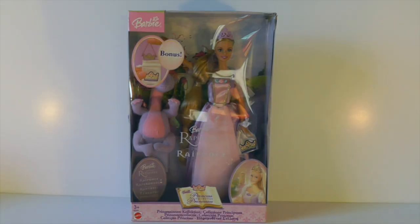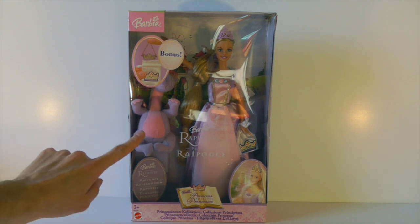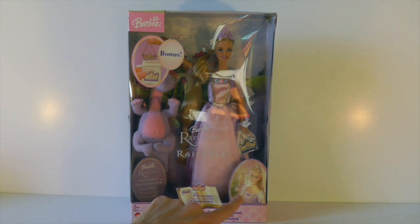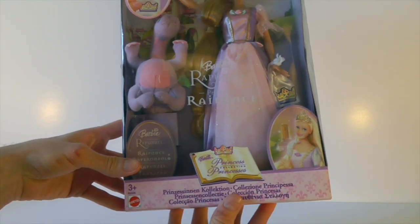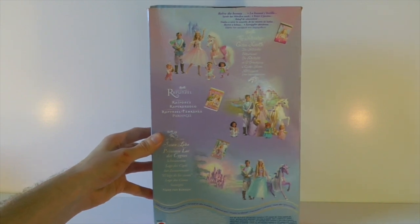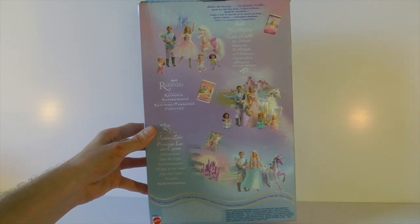So first of all here is a quick close-up look at the box. Barbie is beautifully displayed and she comes with a little dragon here — she is one of the characters in the story. In the background you can see her castle and there is an image down here of her in the movie. Here is the Princess Collections logo and it looks like a book, which I think is really cute and in keeping with the whole fairy tale theme. It's got this really cool royal design going down the side.